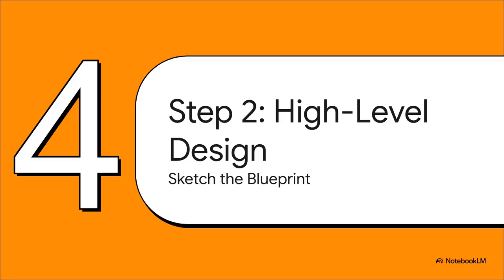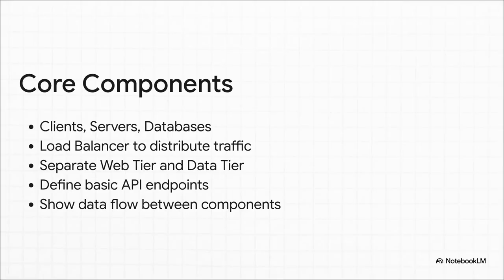Now let's get to the blueprinting phase. Once you've got your requirements locked down, it's time to sketch out the major components on the whiteboard — your 30,000 foot view of the whole system. We're talking about the big building blocks and how they all connect, without getting lost in the weeds. You'll start with the basics: users and clients, servers to handle their requests, and databases to store all the data. A key piece here is a load balancer, which stops any single server from getting totally slammed. By separating your web servers from your database, you can scale each piece independently. This is the foundation for pretty much any big system out there.